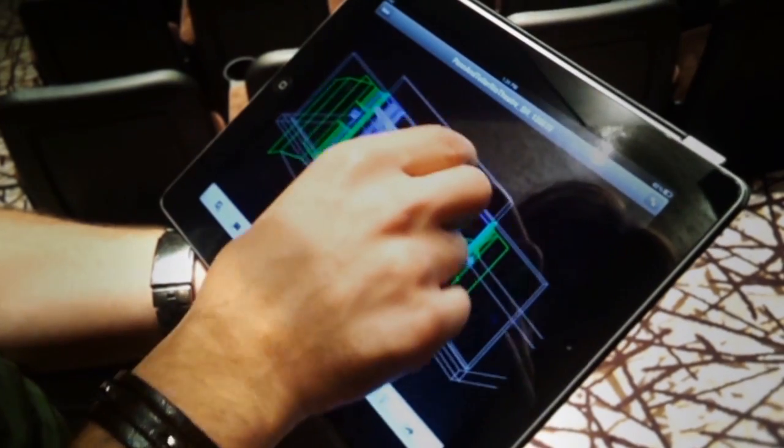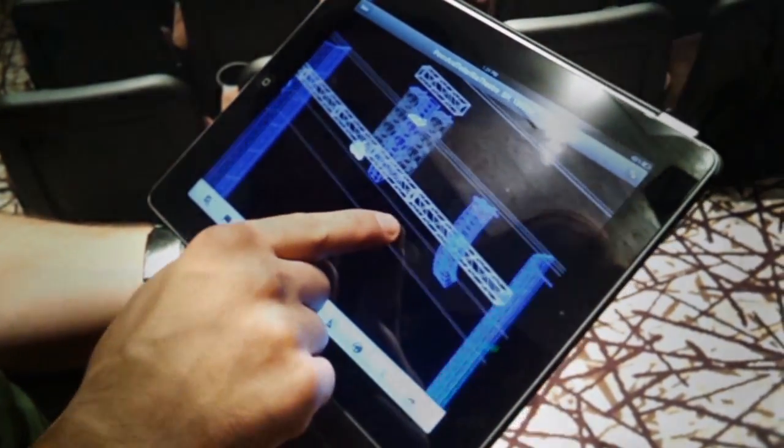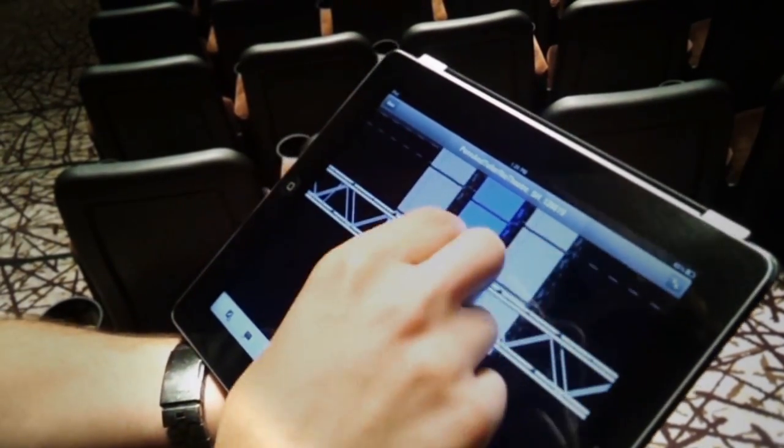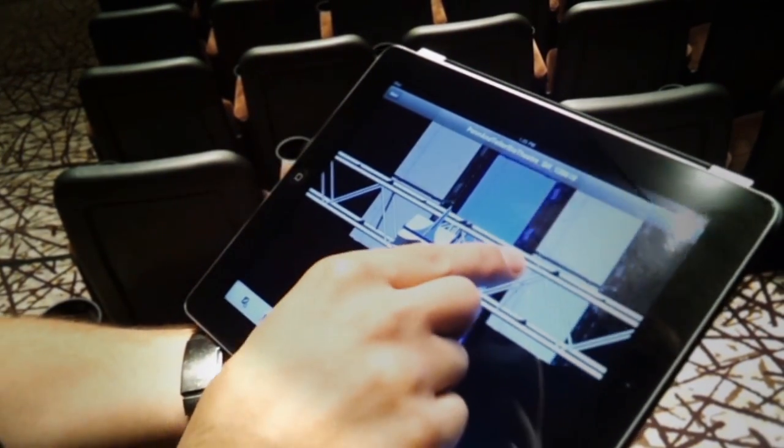It expedites processes quite a bit because we don't need to print out a bunch of things and carry paperwork around and search through it. We can easily pull up a page digitally on a tablet and make corrections or annotations on site.